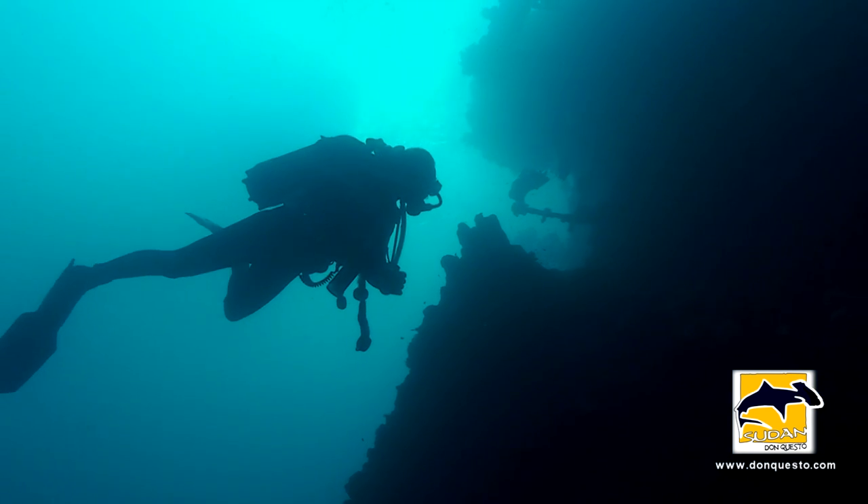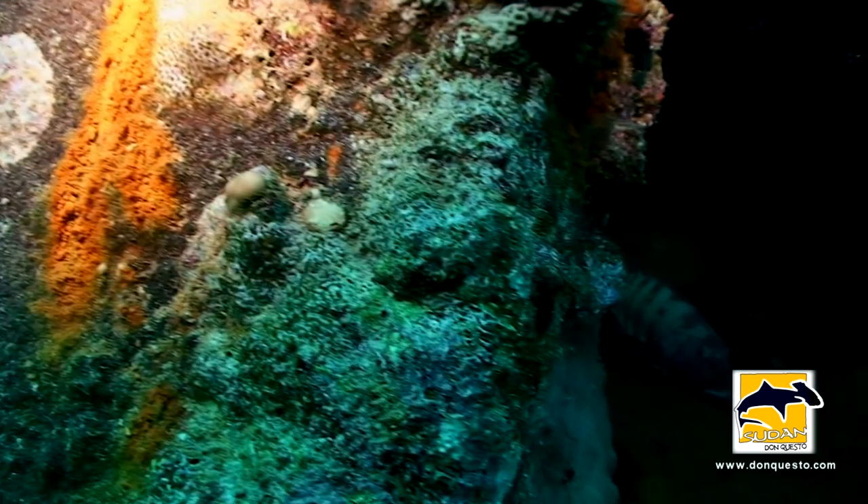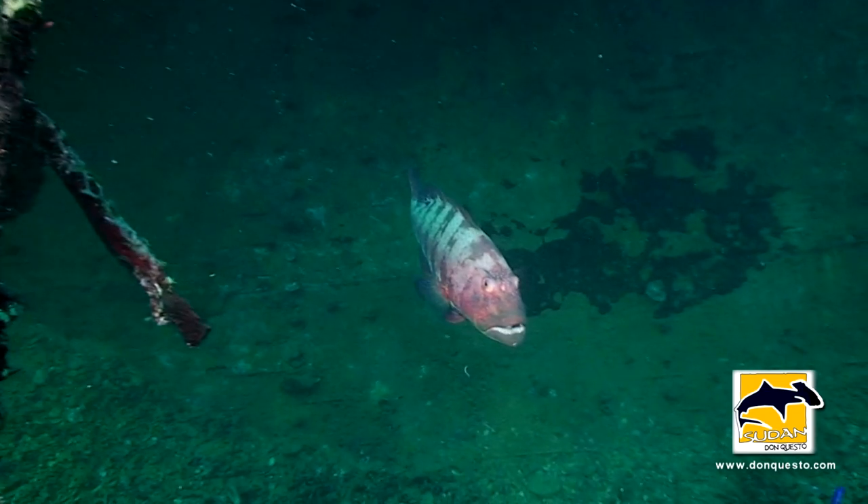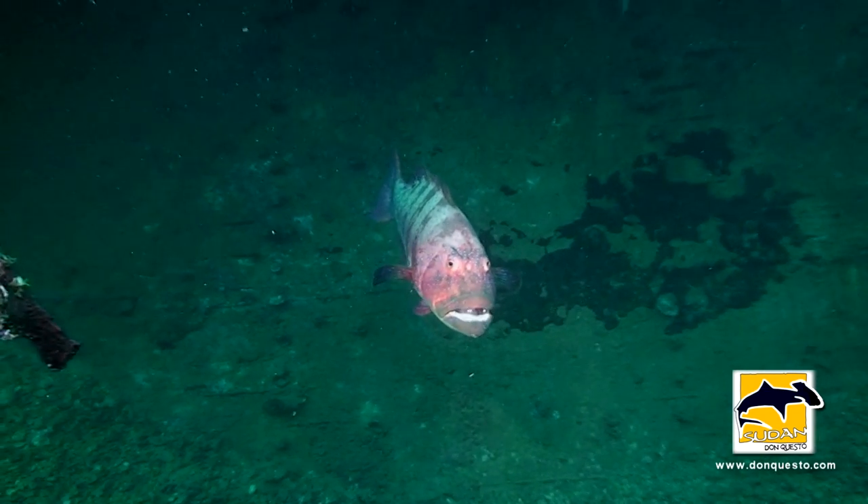If you are lucky, you may meet Umbria's new captain — a big leopard grouper on the cleaning station.